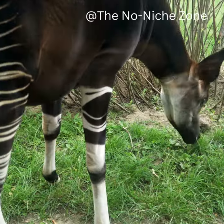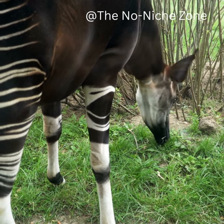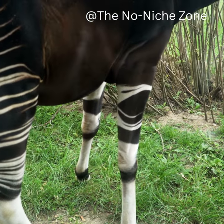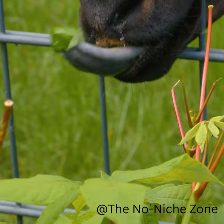The okapi is a mammal that lives in the rainforest of the Democratic Republic of Congo, and it looks like a cross between a zebra and a giraffe. But don't let its appearance fool you. The okapi is actually more closely related to giraffes than zebras, and it has some unique features that make it stand out from other animals.